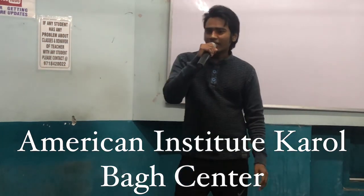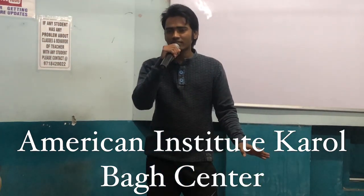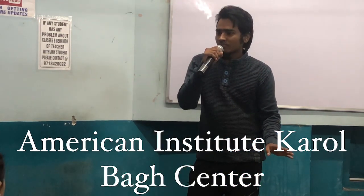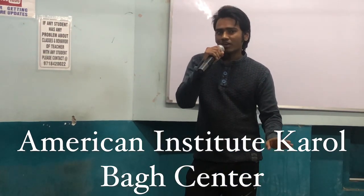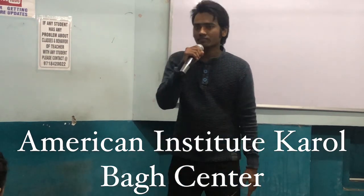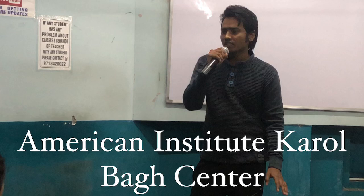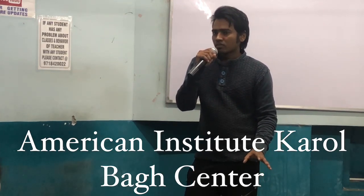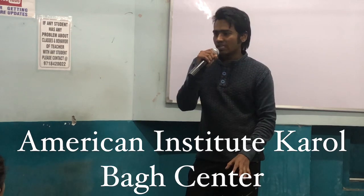Hello guys! How are you all today? I am fine. I am Subhash Kumar, Executive Chairman of Vivo India, and I am here today to present you a mind-blowing product at a great launch.